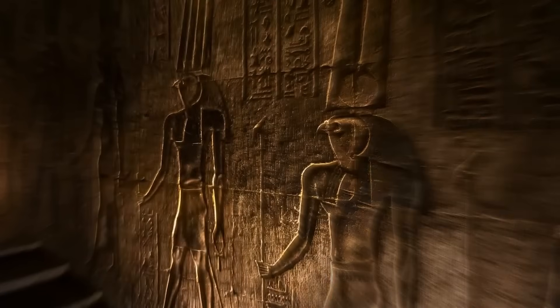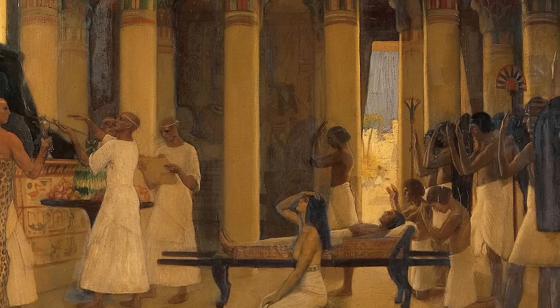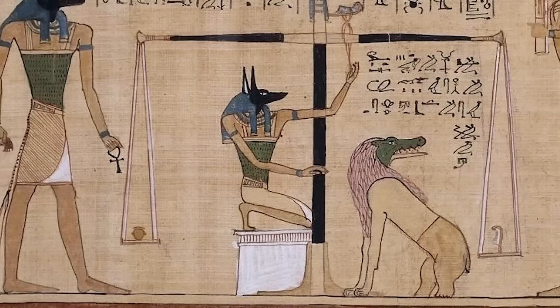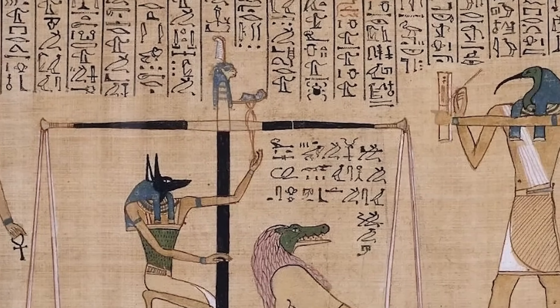Hieroglyphs danced in the beam — scenes of royal processions, offerings to the gods, and the journey through the underworld. One panel depicted the pharaoh standing before Osiris, the god of the afterlife, holding the ankh, the symbol of eternal life.